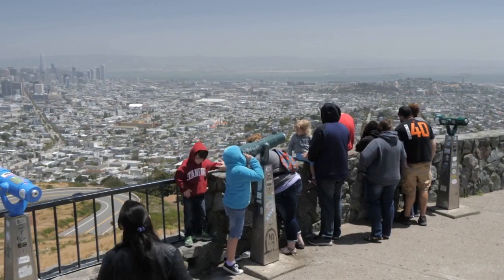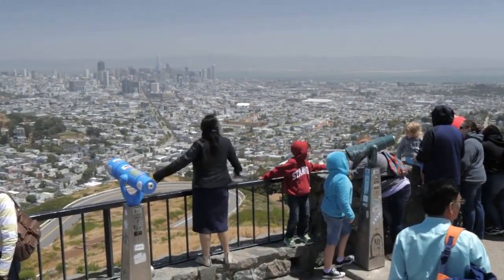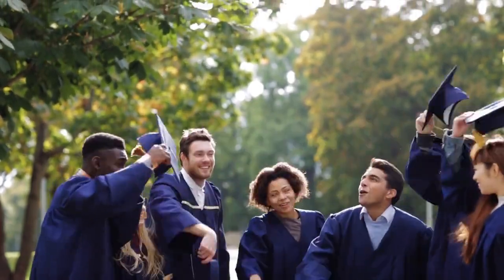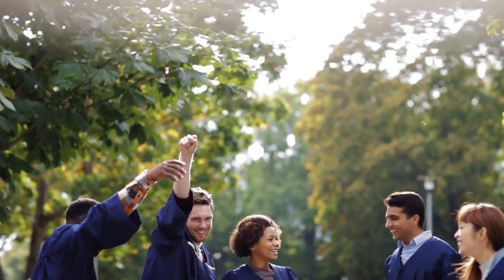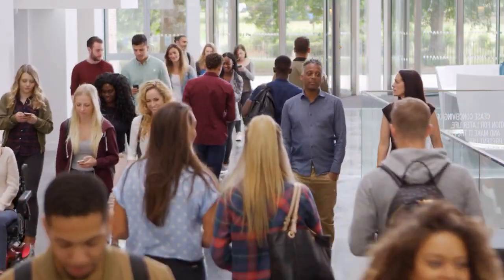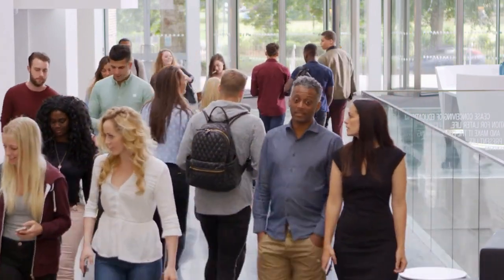Cost of living. Overall, the cost of living is similar between Canada and the United States. However, certain expenses like healthcare and higher education tend to be lower in Canada. In the United States, the cost of living can vary widely depending on the location, with major cities being more expensive than rural areas.